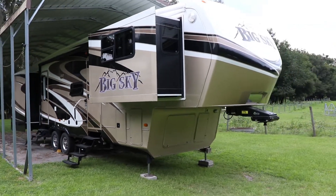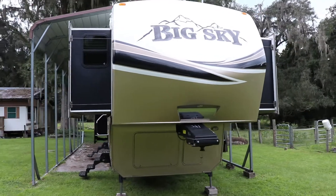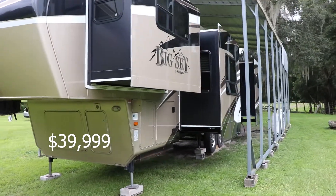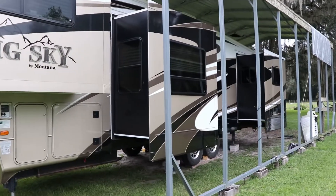This camper is very well maintained and has had only one owner. It just had a new roof put on and both AC units were serviced. For the low price of $39,999, this Montana could have you away from it all looking at the big sky.